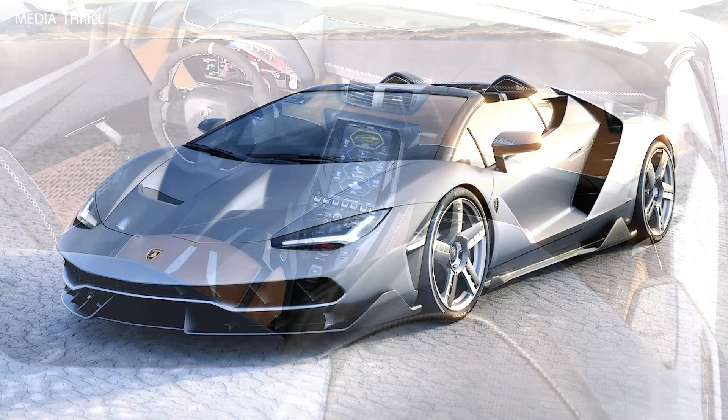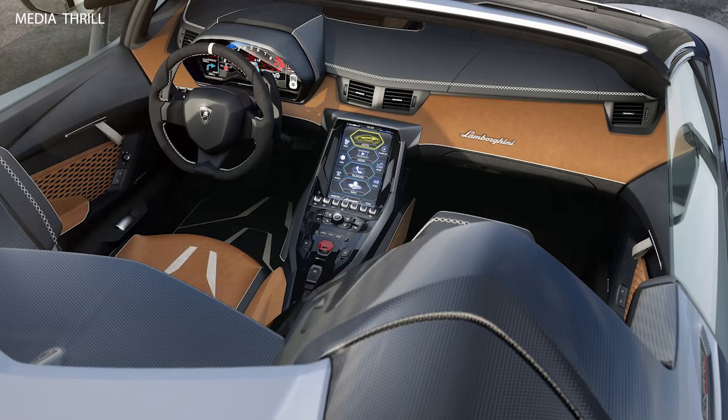Only 20 units of the Lamborghini Centenario Roadster were produced, making it an extremely rare and exclusive model.